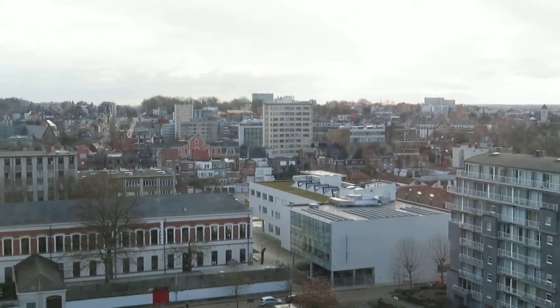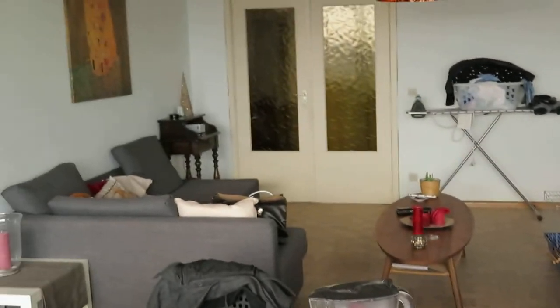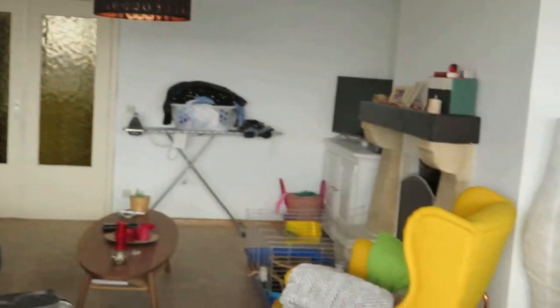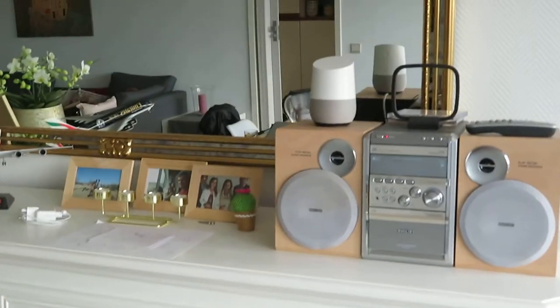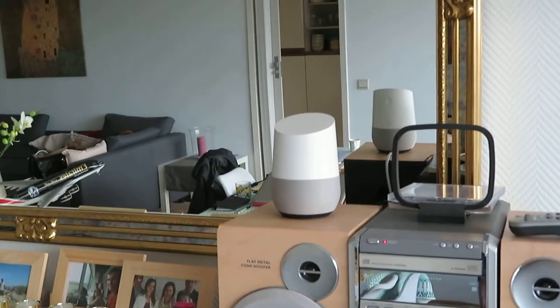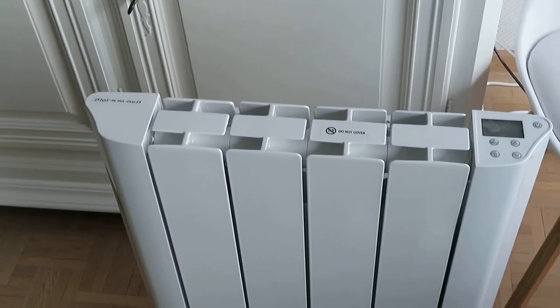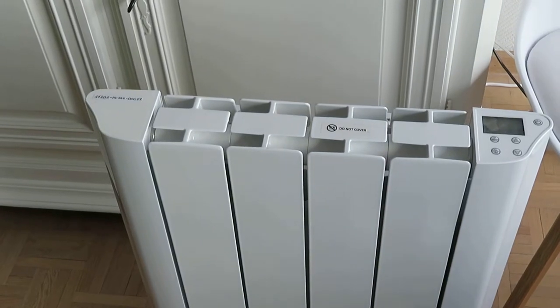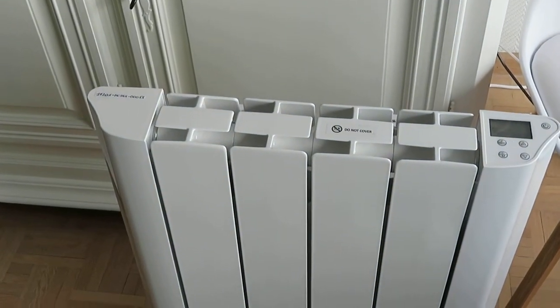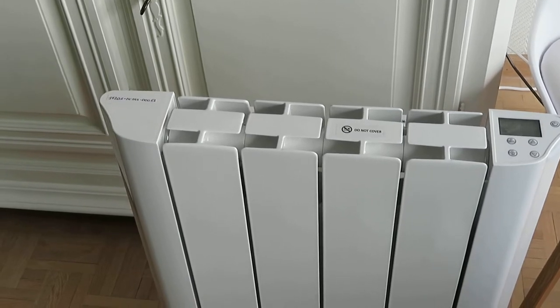Hi, I'm currently standing in an apartment in Ghent, Belgium, and I'm located in the living room as you can see. In my living room I have two clever devices connected with each other. Here you see the Google Assistant, the Google Home device, and of course an EEPC clever radiator made out of 100% pure aluminium and having a ceramic heating element inside.